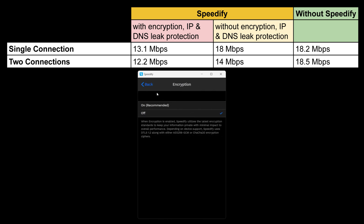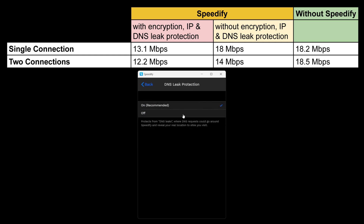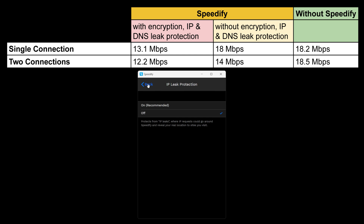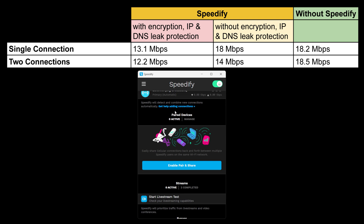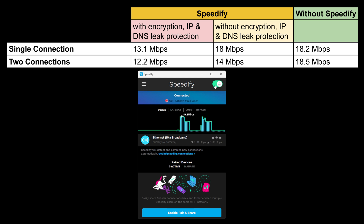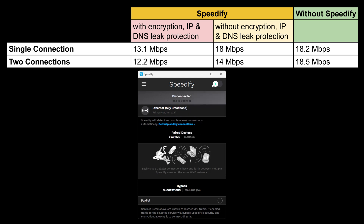Another related problem: if you're on a 4G or 5G connection and switch Wi-Fi on or off — or vice versa — while Speedify is running, there will be a complete disconnection of network connectivity. It seems you have to set up all your network connections in advance, then enable Speedify. You can't switch network connections on and off while Speedify is running without causing a disconnection to your stream.